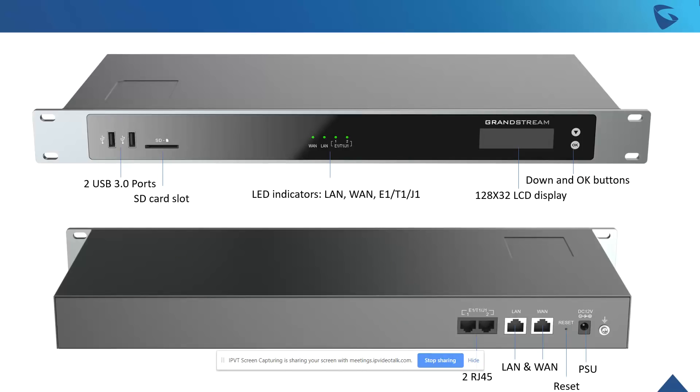Just so you can get a quick glance at what the model looks like — as you can see, we have the two USB ports on the side with the SD card slot. Our LED indicators provide a very simple and easy way to read the device when it's on a server rack. There's a 128x32 LCD display with down and OK buttons to navigate right from there without having to go into the back end. You can see the two RJ45 ports on the back — LAN and WAN ports are available, along with reset and PSU.